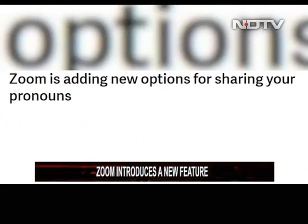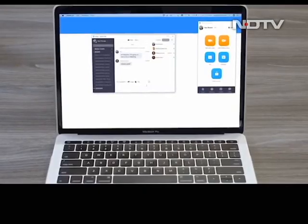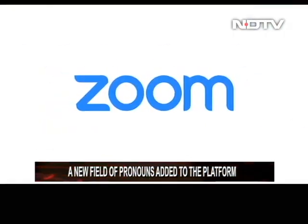The world's most famous video calling platform, Zoom, introduced a new feature recently. Zoom will now show a new field of pronouns for both free basic Zoom profiles and single licensed users. Zoom will allow users to set the visibility of the pronouns field according to their preference.